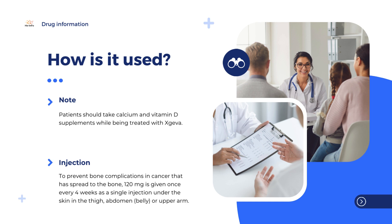In patients with giant cell tumor of bone, 120 mg is injected under the skin once a week for 3 weeks, and then once every 4 weeks. Patients should take calcium and vitamin D supplements while being treated with Jiva.